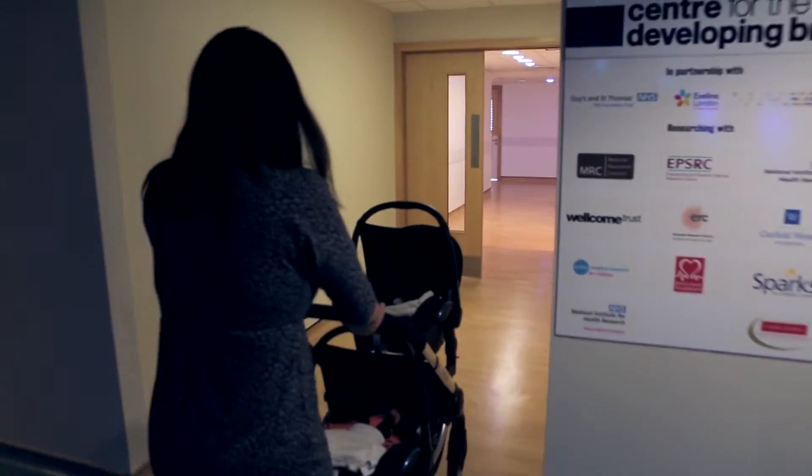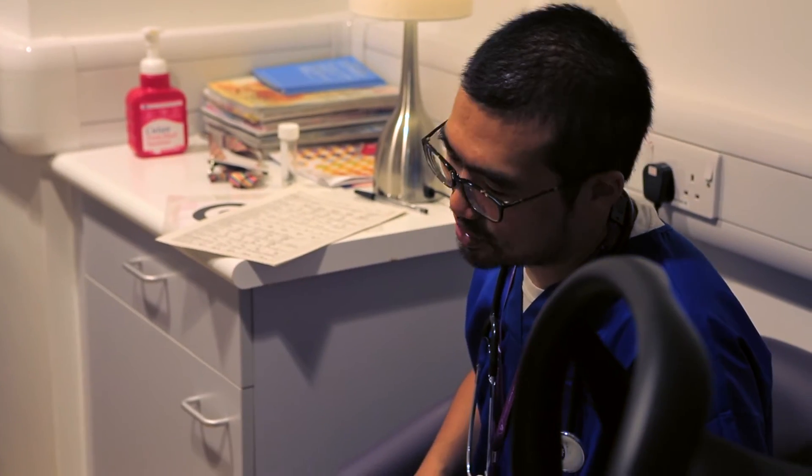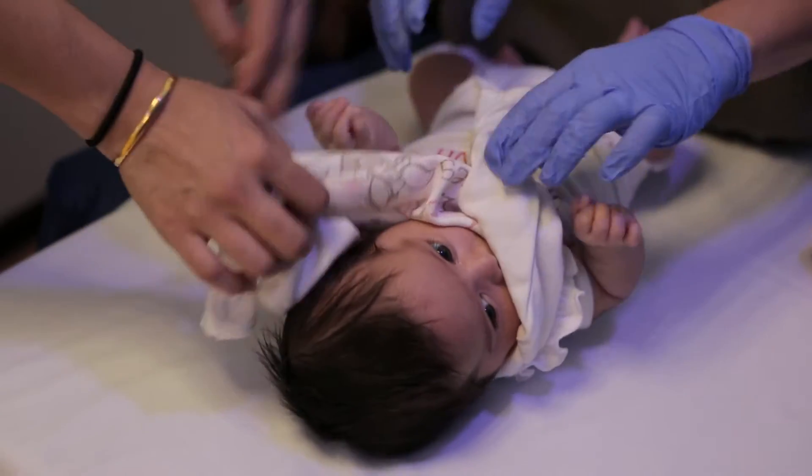When you arrive at the Evelina Newborn Imaging Centre, you'll be welcomed by one of our medical team who will talk you through the process. Once you've asked any questions you may have and signed the consent forms, you and your baby can come through and get started.